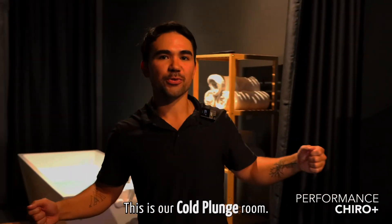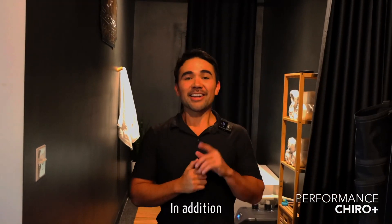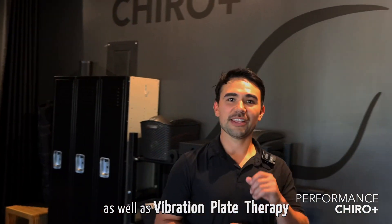This is our cold plunge room. I love this thing. In addition to our cold plunge room, we offer Normatec compression therapy as well as vibration plate therapy.